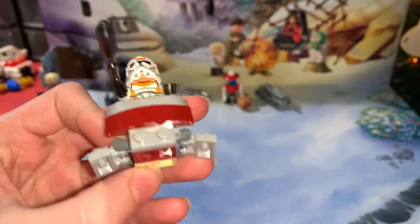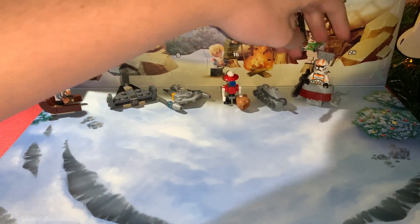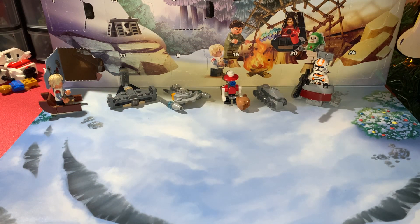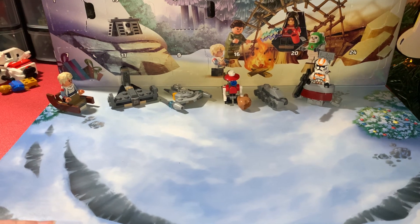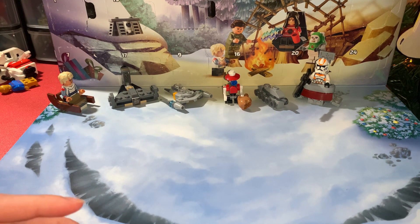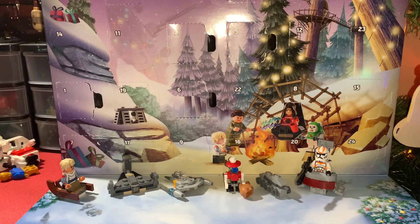I'm actually really proud of it — I think this looks really, really sick. That's all I got for this one, thanks for watching. Don't forget to like and subscribe. We are now officially a week into the LEGO Star Wars Advent Calendar — come back for day eight tomorrow!